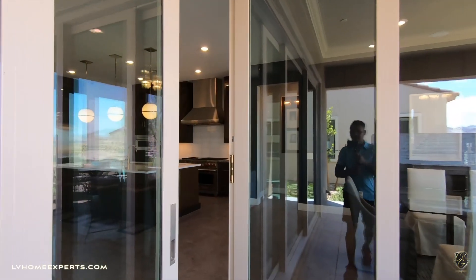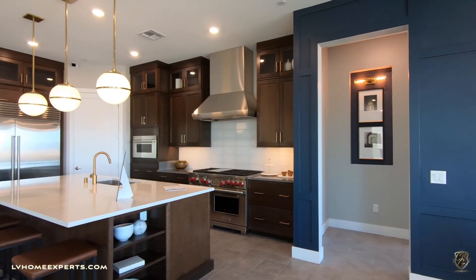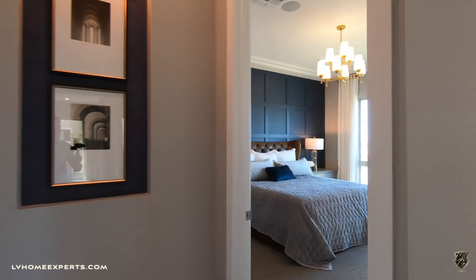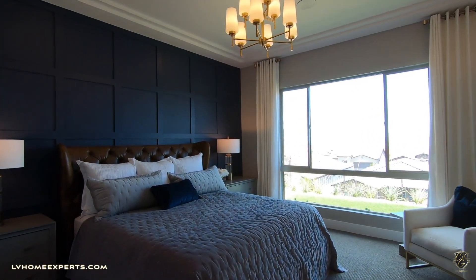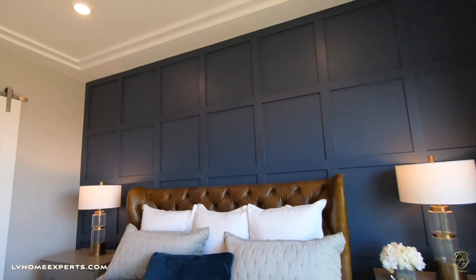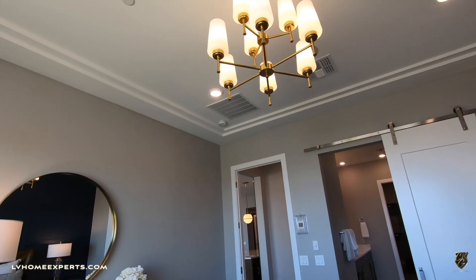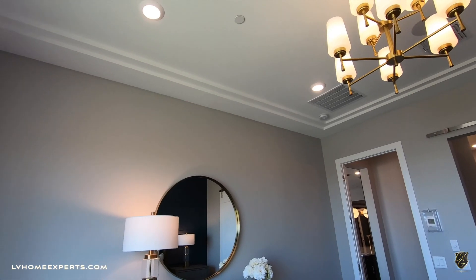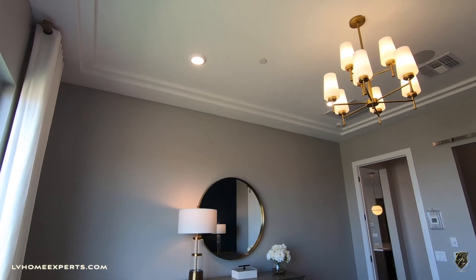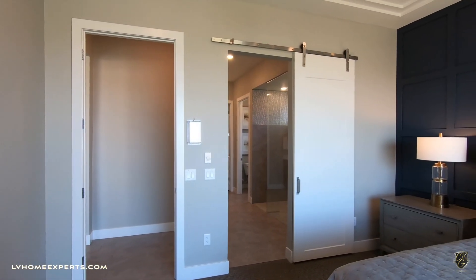Let's go take a look at the master. You can fit a king-size bed — love that window right there, it's gorgeous. You have a double tray ceiling, which takes some time to put together because you need extra 2x4s to bring it down an inch, then frame all that out. That's definitely something you can appreciate.